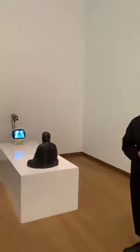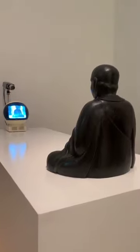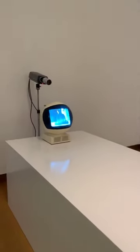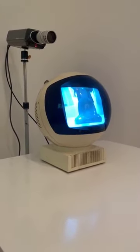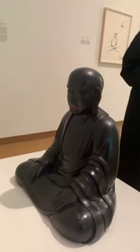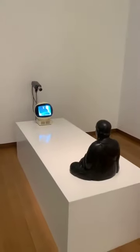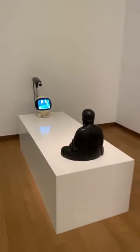TV Buddha is really an iconic work from the Stedelijk Museum collection. It's a piece from 1974, and we had the chance to buy it for our collection in 1978. It consists of a white television, a camera, and an antique sculpture of a Buddha. This Buddha is watching himself on the television screen, sitting here all the time, just looking at himself.